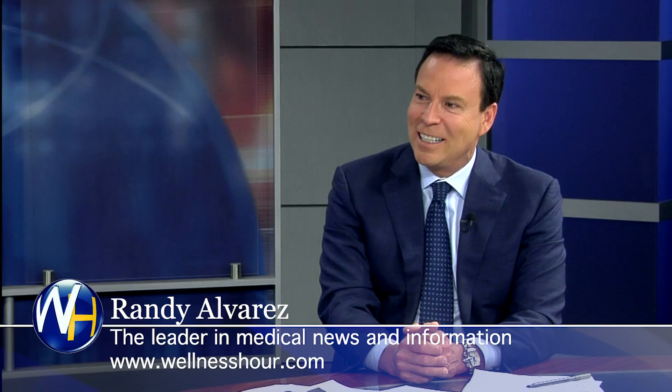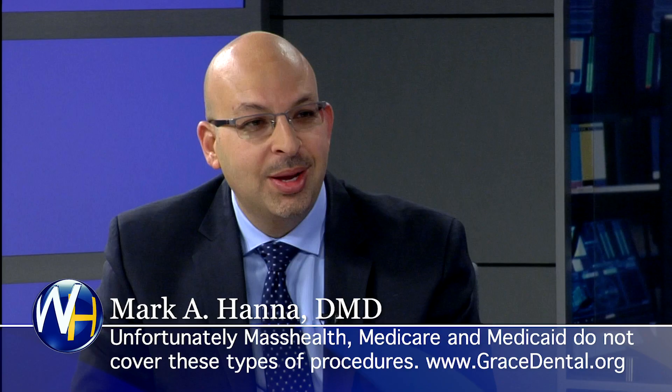So when a guy like that sees the mirror for the first time, does he get choked up? Yes, he does. We actually have a video of him on our website — the first time he looks at his new smile. He's a great patient, we love him dearly. He's just so much happier — and it's really just life transforming.